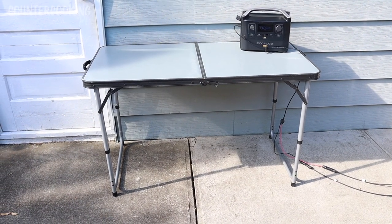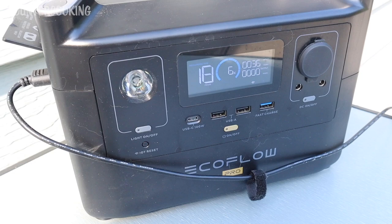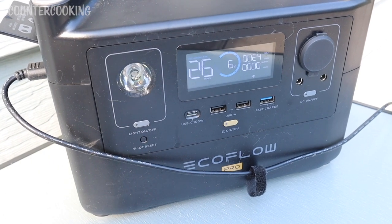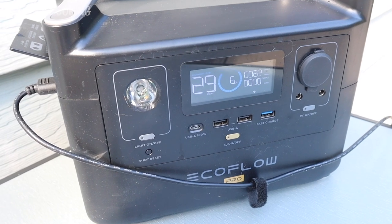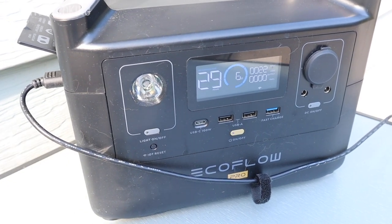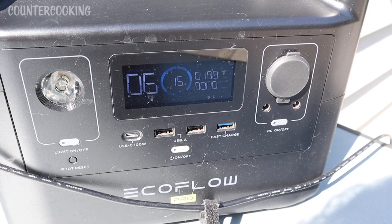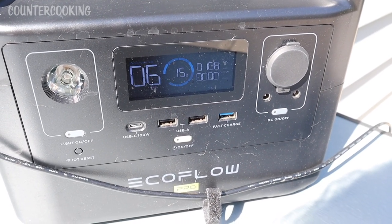I put the EcoFlow on top of the table and I could set this up as my solar kitchen for the day. An issue I'm having right now is that the solar panels are only bringing in about 30 watts — there are some clouds in front of the sun, and the cloudier it gets the lower the input. I really can't even plug in a cooking appliance right now when the input is that low.